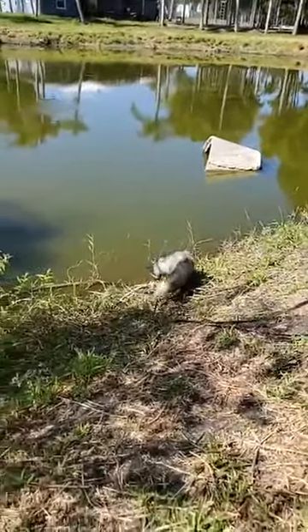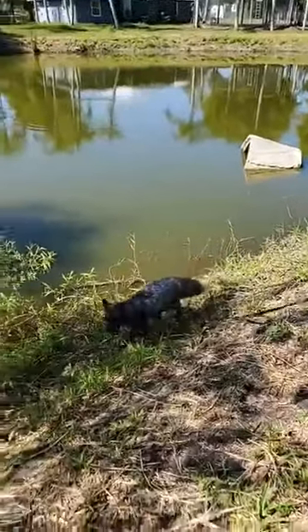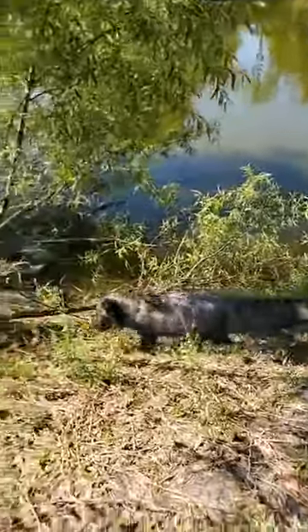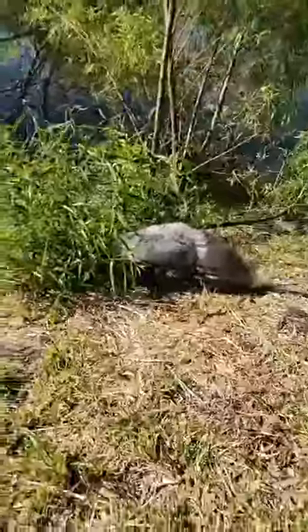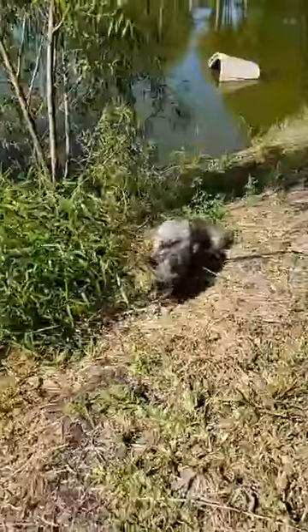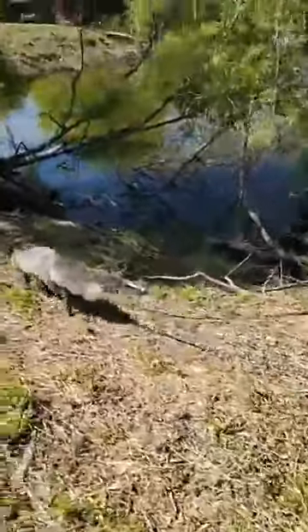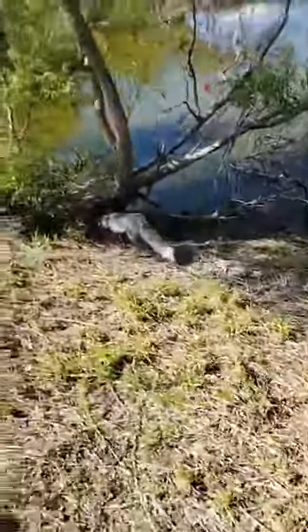We have another question: how did you choose their names? They actually came to us with names, so we didn't choose them. Stormy and Nico — they just came to us and they already had those names. We kept them because they already kind of knew what their names were. They both know their names and will come on call. They're very smart animals.